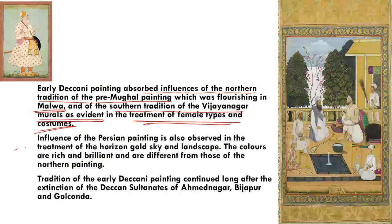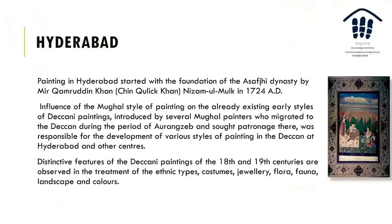There are Persian influences too — a gold sky and landscape horizon. Even Africans appear in these paintings; Malik Ambar was of African-Ethiopian origin. The brilliant colors are distinct from those of North Indian painting. The tradition continued to Hyderabad under the Asif Jahi dynasty, founded by Mir Qamaruddin, Nizam-ul-Mulk, in 1724.